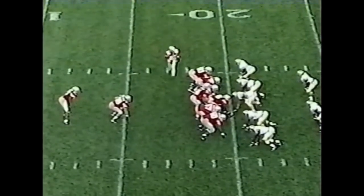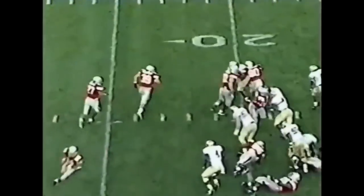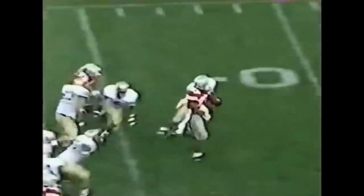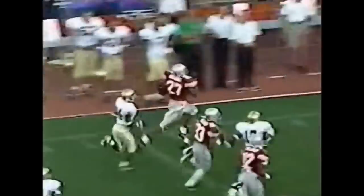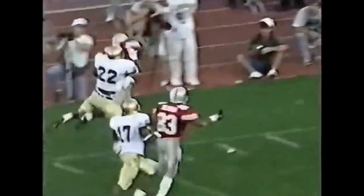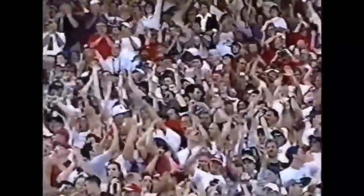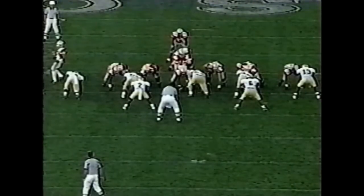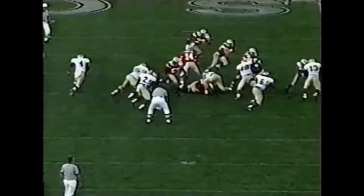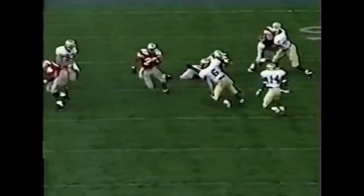Eddie George and Matt Calhoun — first down. From the 20-yard line, Eddie George finds a hole. Sean Wooden runs him down, but it's a good one for Eddie. Eddie George finds a hole again. Sean Wooden runs him down, but it's a good one for Eddie — Eddie, the tight end.